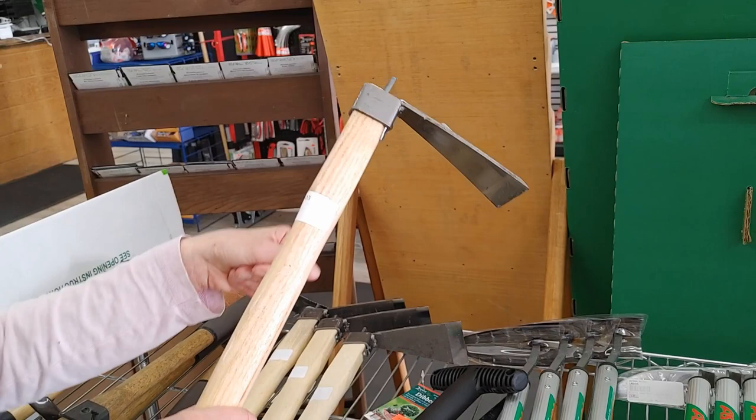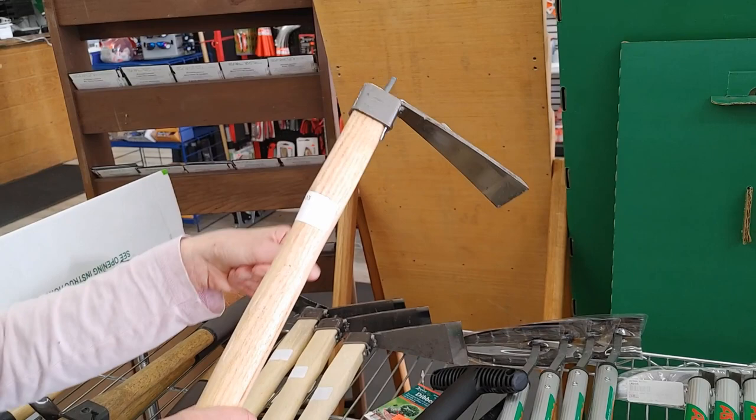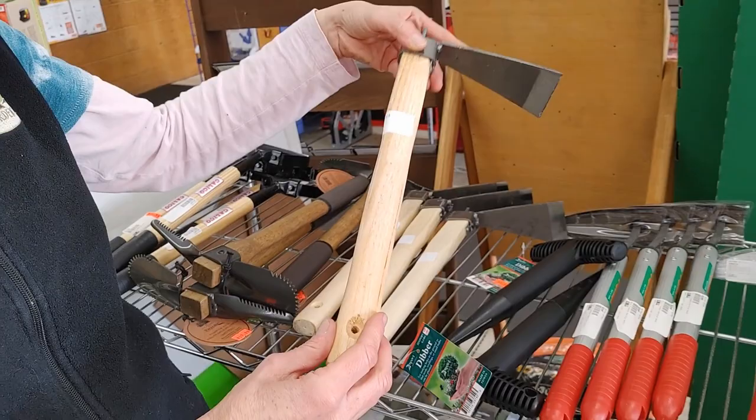We got a bunch of unique tools in. So anyway, that's kind of a short tour of what we sell here. Again, if you're in the area, we will put a link to our website down below — you'll be able to find us, we'd love to see you. And if you have any questions or comments, leave them down below. If you like videos like this, consider subscribing. Thanks and we'll see you next time.